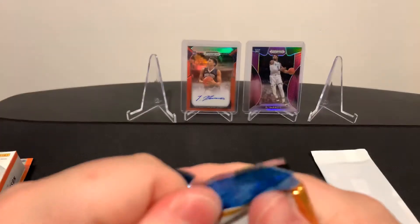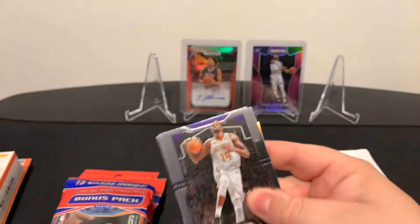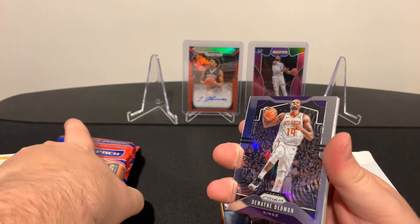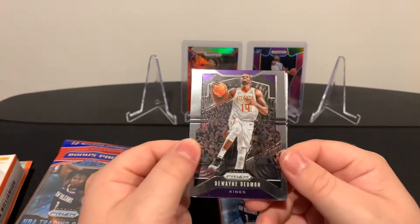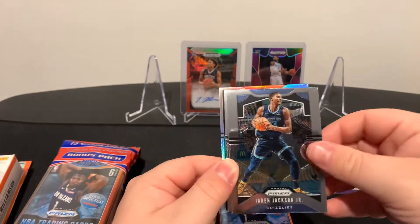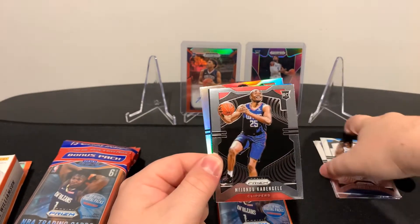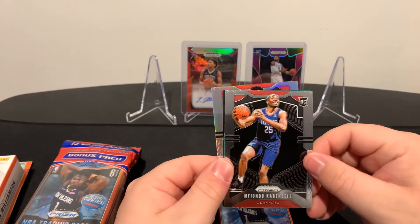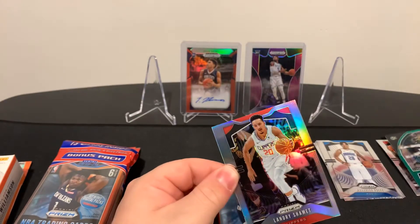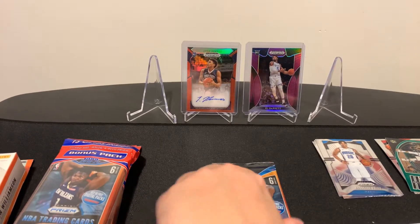I opened baseball - the Update Chrome - off camera, our video will be up soon. I actually pulled a Pete Alonso orange parallel off camera. But let's get into these. We got Dwayne Dedmon from the Kings, Jaren Jackson Jr., the ex-number one overall pick from the Sixers Markelle Fultz, Mfiondu Kabengele rookie card, a holo of the Greek Freak, and then a silver of Landry Shamet. They're not numbered but they are cool cards. Next pack.